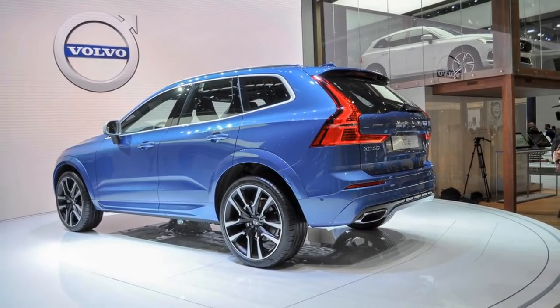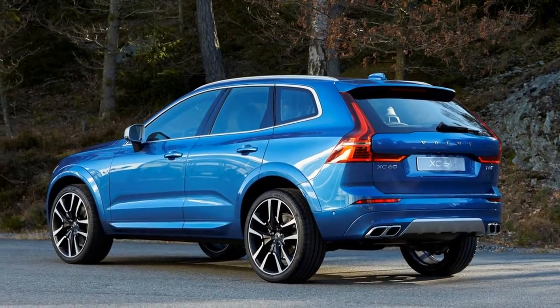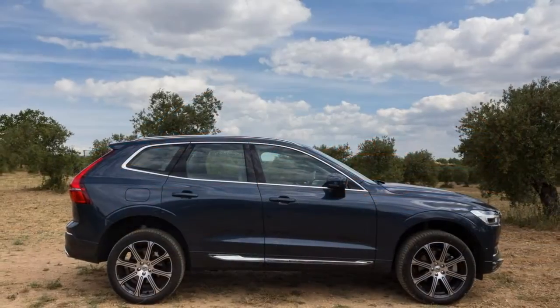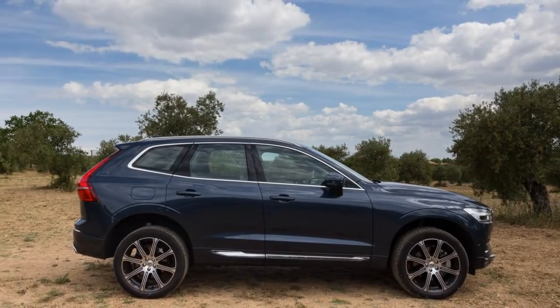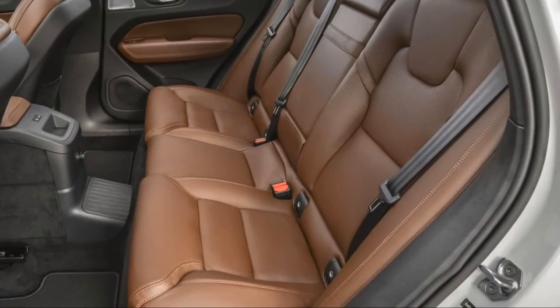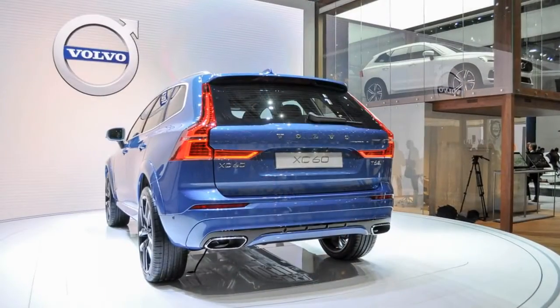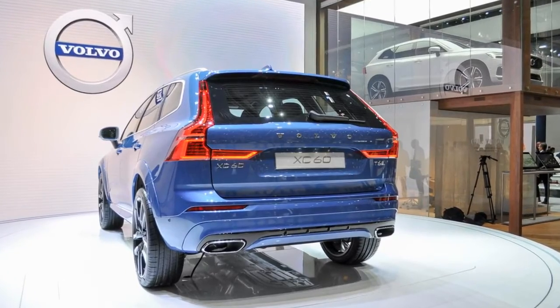The XC60's eye-soothing interior is worth its own highlight reel. Whether it's a walnut and driftwood trim or outfitted in tasteful shades of black, the XC60 cockpit caters to the senses without overwhelming them. The sheet metal takes a less adventurous tack — it's a flashback to the BMW X3 from many angles.